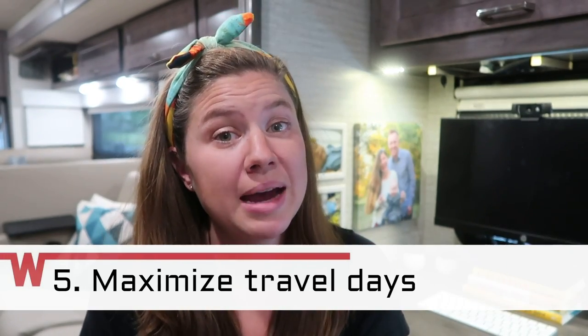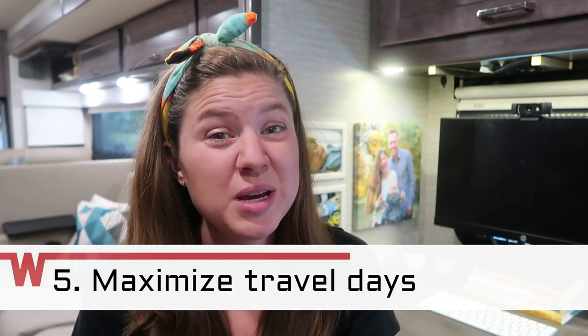Tip number five: maximize your travel days. Just because you're behind the wheel driving your house down the road doesn't mean you can't be productive, or at least feel productive. You can listen to industry podcasts and audiobooks. You can call friends, colleagues, and mentors and connect over the phone while you're driving — good way to stay awake, by the way. Or maybe you can record audio messages to yourself. I do this as an author all the time as a way to write but not actually be writing — I'm actually driving to the national park.